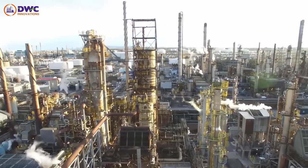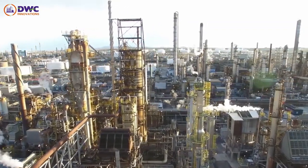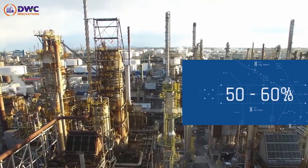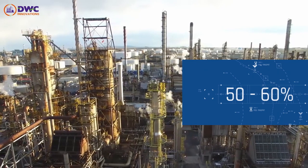Current day refineries continuously face the challenges of energy conservation, and distillation columns are known to consume 50 to 60 percent of the total energy of the refining process.